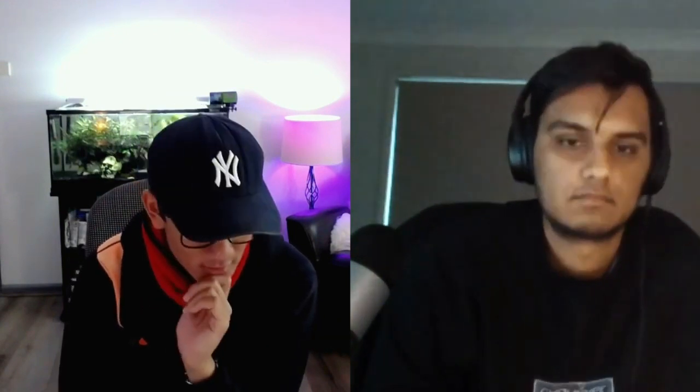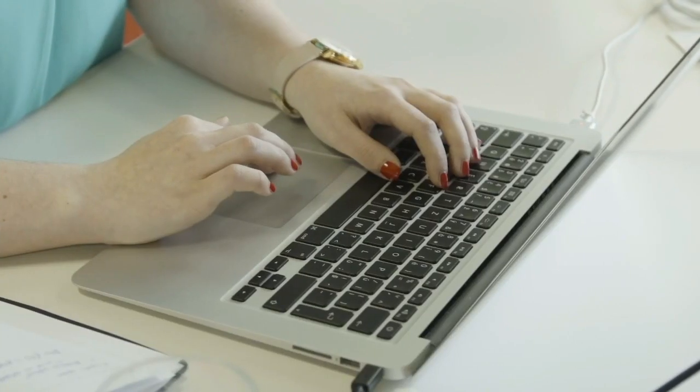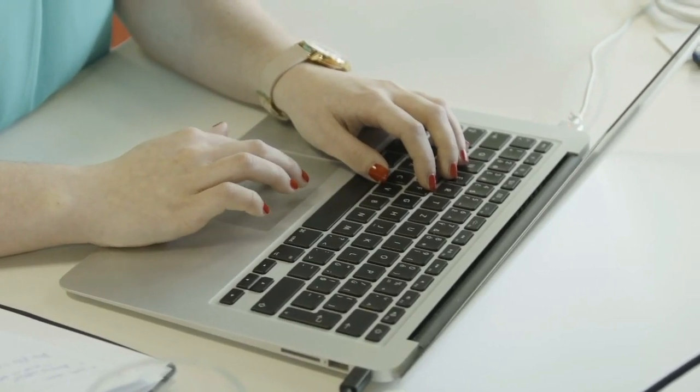Typing-wise, I also just send a lot of messages and type a lot of notes. I think what I want out of an upgrade would be: one, a number pad; and two, maybe something that feels better and more satisfying. And I think that's about it.